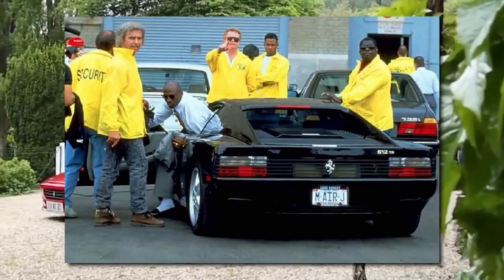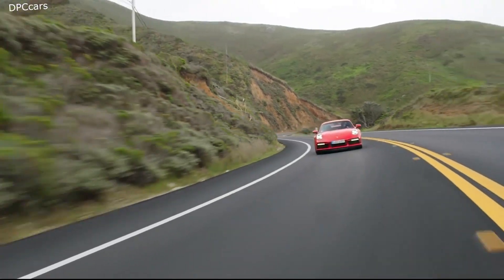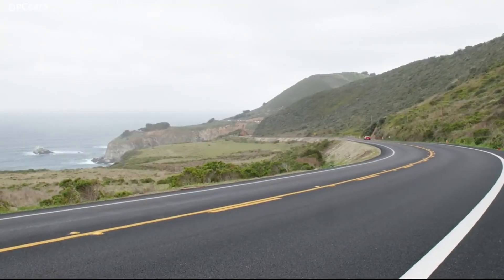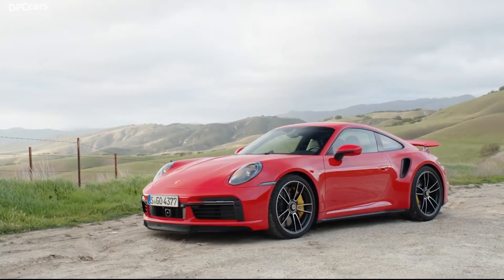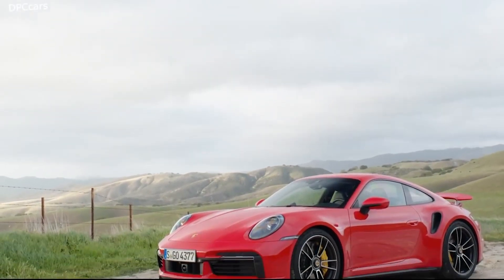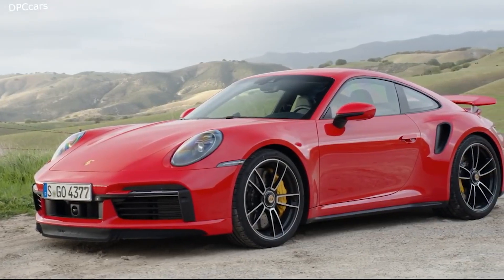First up on the list of things MJ owns is a Porsche. The 993 generation Porsche 911 Turbo S was the ultimate Porsche in the late 1990s. Built by Porsche exclusive manufacturer, the Turbo S had larger turbochargers, an additional oil cooler, and a modified engine management system. The upgraded flat-6 engine produced 424 horsepower, which is 22 more ponies than the standard 993 Turbo spun up.